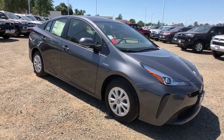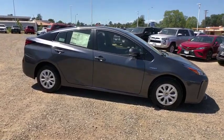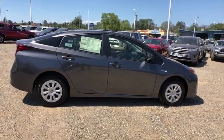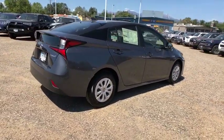Stop by and take a look at the 2019 Toyota Prius. Prius offers harmony between man, nature, and machine. Using the wind, the sun, and advanced hybrid technology, Prius is a true full hybrid.